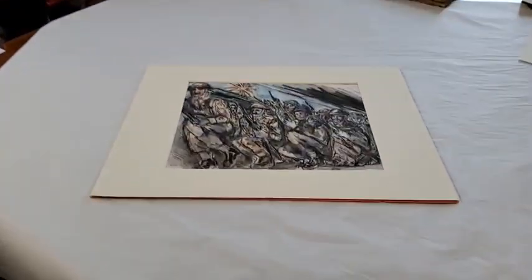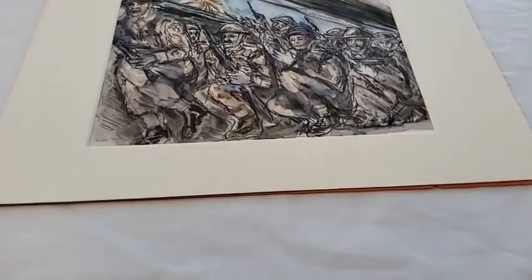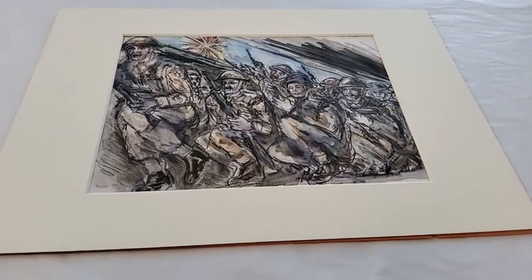There's maybe an element of setting memories down on paper — partly to record them, and perhaps to some extent getting them out of your system. For a lot of veterans, memories of war were quite traumatic, and even if they suppressed them at first, they would come out later. You wonder whether creating art might be part of making sense of those memories.